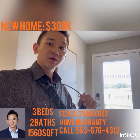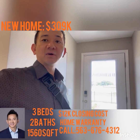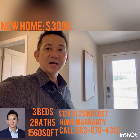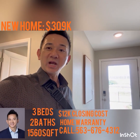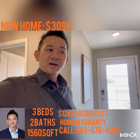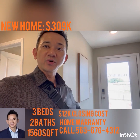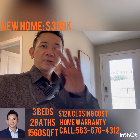So this is the Alex plan: three bed two bath, 1,560 square feet, priced around $320K depending on location. Let me know if you have any questions — my phone number is 563-676-4312, or you can find me at alvinsellshome.com or search Alvinsellshome on YouTube. I have lots of videos of different models, plans, and pricing. Thank you so much!